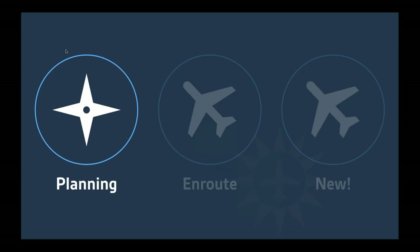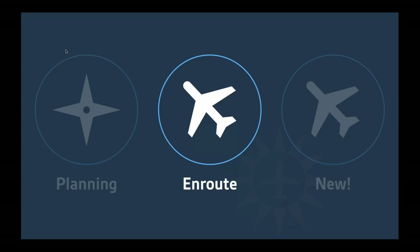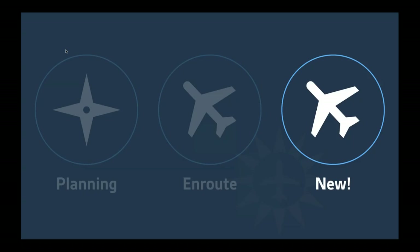We're also going to talk about en route features — when you're using the app in a flight, whether VFR or IFR, there are shortcuts and tricks that will help speed up accomplishing tasks. And of course there's always something new in ForeFlight Mobile. 2019 has been no exception — we've been shipping at a really fast pace and anticipate continuing to do so. We're going to go through lots of new features recently introduced, some of which were just released this past week. Let's talk about planning first.